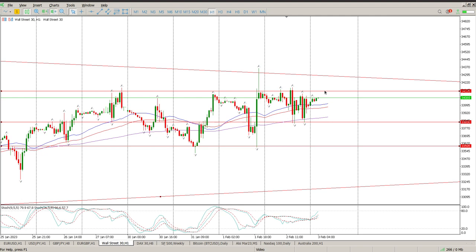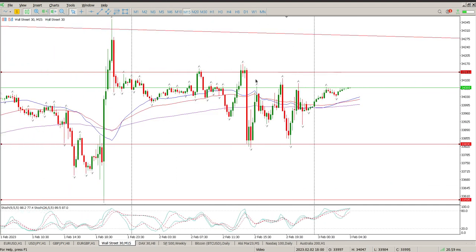If we start breaking above 34,135, I suspect we'll knock our head against this trend line. If we come back and find support there, there may be an opportunity to take a trade anticipating a break of the trend line to the upside. Nevertheless, there's more data coming out today — non-farm payrolls — so it's probably wise to just wait for that and see what catalyst it brings.